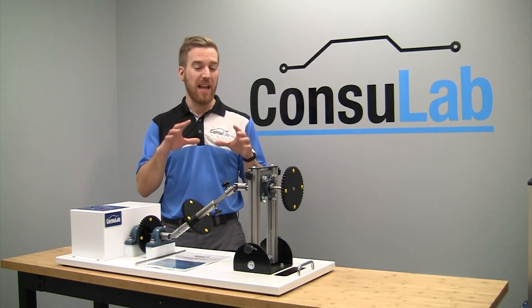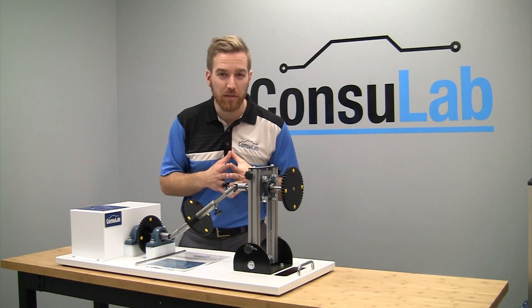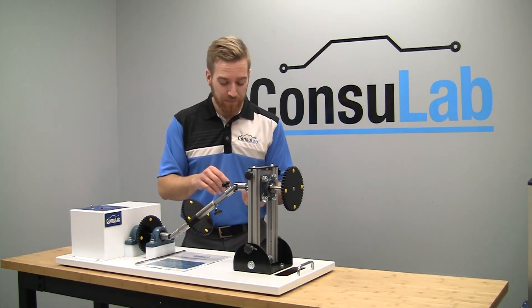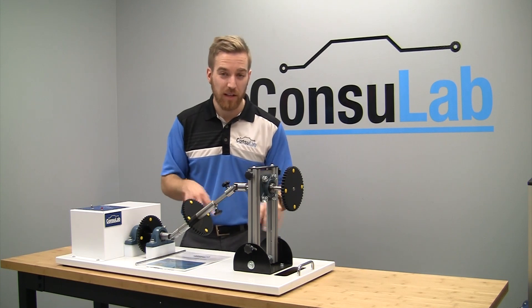We want this video to be any innovation that you've brought to your classroom when using a Consulat product. And you're going to say, well, what if I don't have a Consulat product? Well, film a short video explaining what innovations you would bring to your classroom if you had a Consulat product, such as this one.